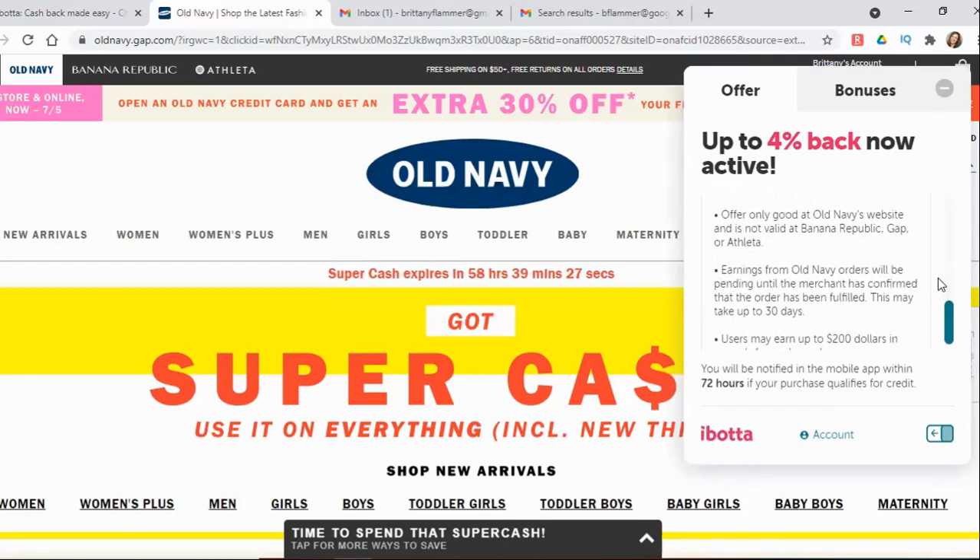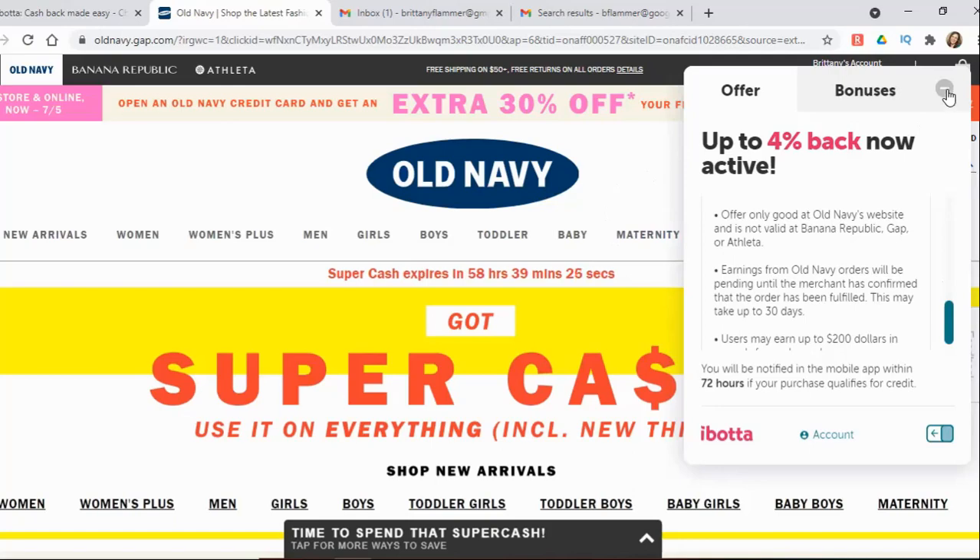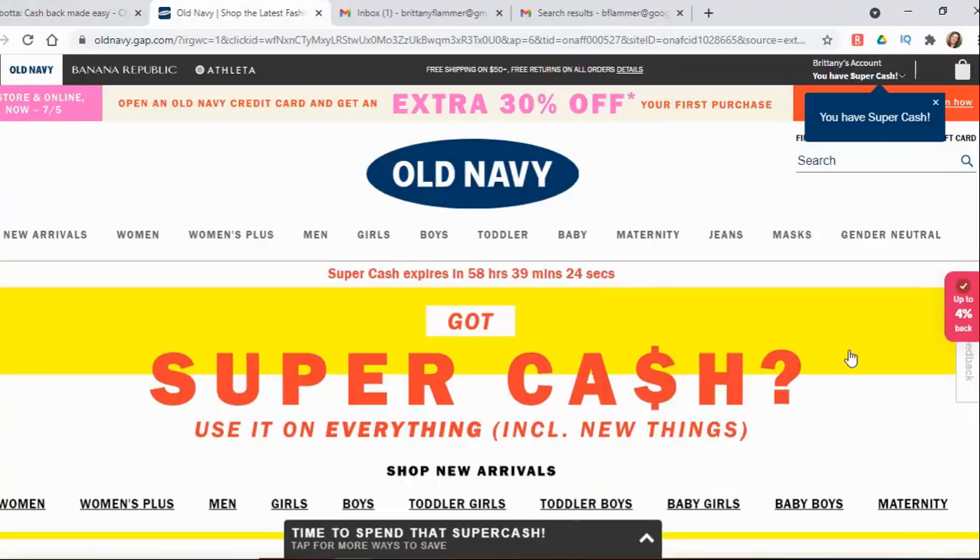So I can click out of this when I'm done and do my shopping like normal. Just make sure you read all of the details on the offer so that you will earn the cash back. As you can see, this little icon right here — the pink one with a check mark — tells me I have activated my Ibotta cash back. So all I have to do now is shop like normal and I will get my cash back.